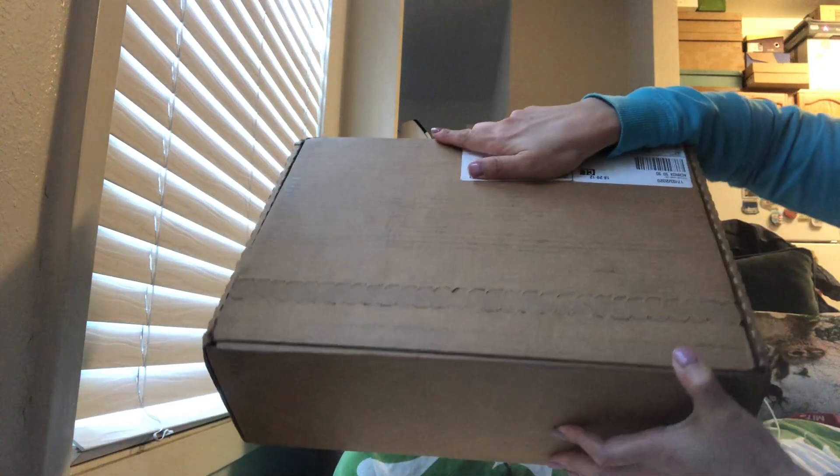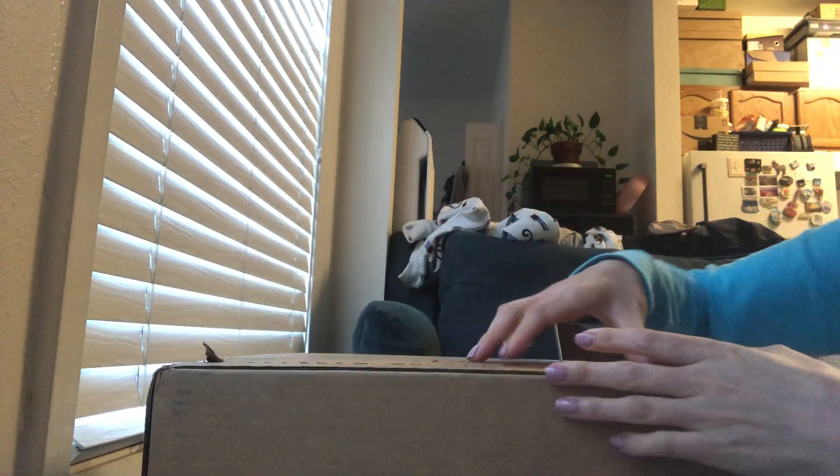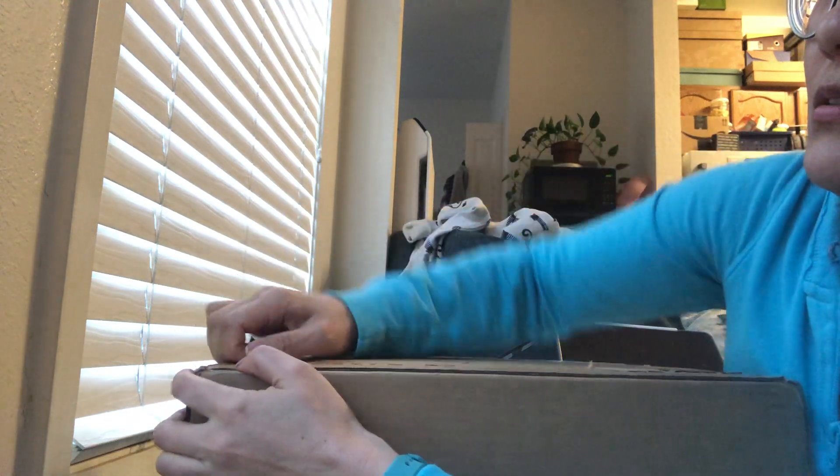Hi everyone, I have a very exciting unboxing for today. This is my first unboxing video on YouTube, so I hope you guys like it. I'm very excited to open this packet, so here we go. This is a true unboxing — I haven't opened this at all, so I'm sharing this moment with you all.